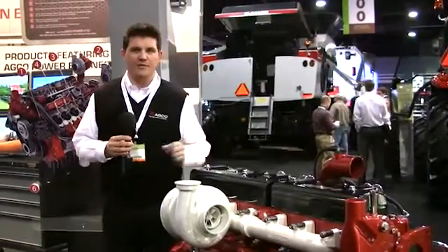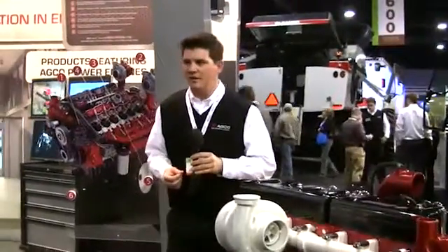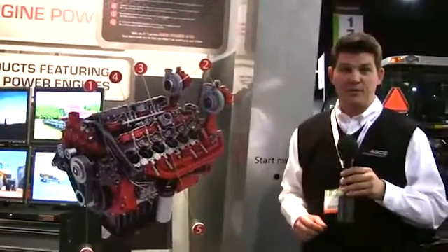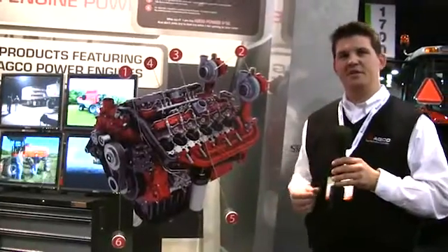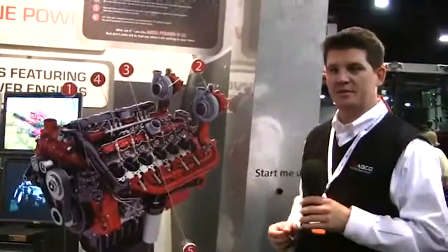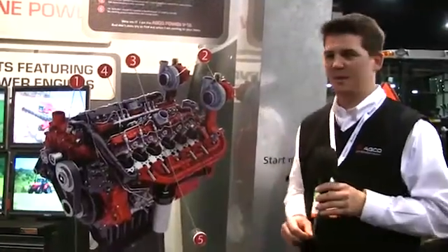One of the other products that we have on the drawing board and that will be coming sometime in the future is a 12 cylinder engine that is based on both this 9.8 liter and our 8.4 liter engine as well. This engine has not yet been assembled — it's in the concept and design phase. There will be a variety of applications that would be very well suited to this engine, but we have not yet designated where those applications are going to be.